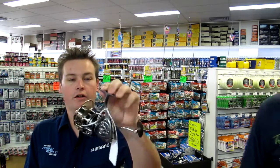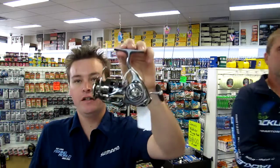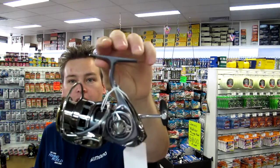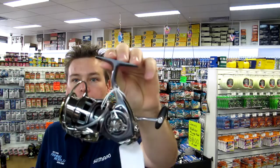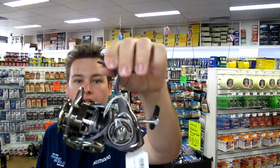We also have a super special this week — one only Daiwa Exist 2510 RPE, normally $899, this week only $700. These are a top quality reel with all the modern features — just one, so get in quick, it won't last long.